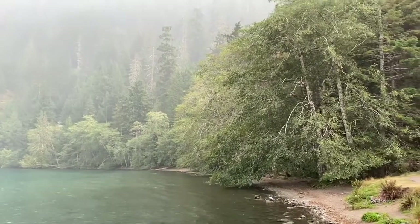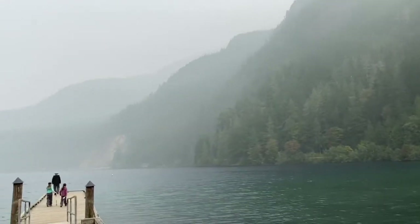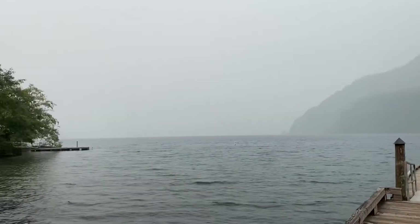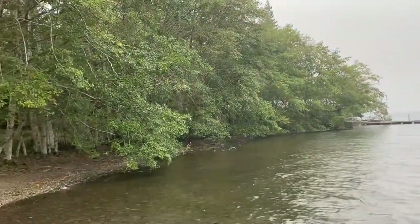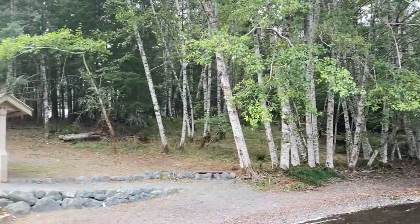This is a view of Lake Crescent — as you can see it's really smoky so you're not seeing very much, but you're pretty close. This is where we actually hiked and went over to Marymere Falls, which is just off Lake Crescent and pretty close if you're staying at Elwha Dam.